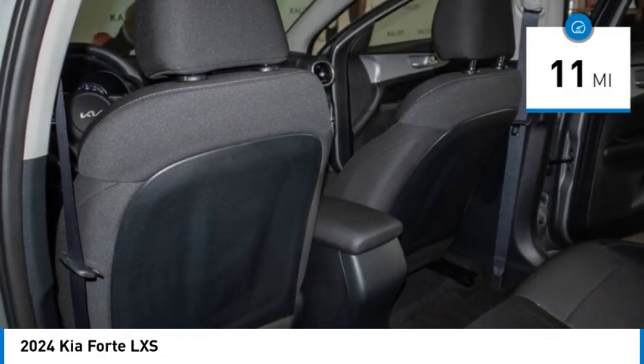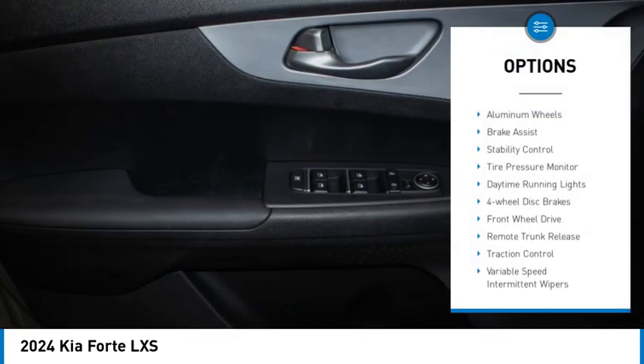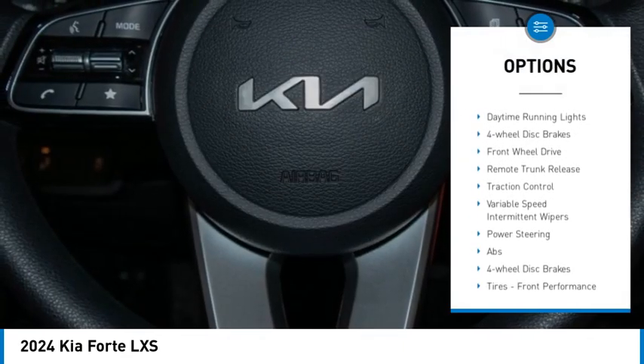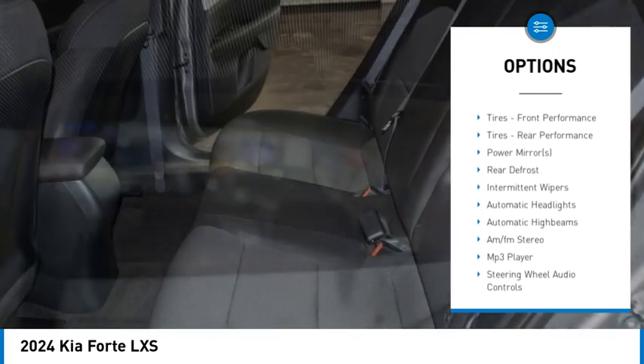This vehicle has less than 100 miles. Here are some of this vehicle's great options: aluminum wheels, brake assist, stability control, tire pressure monitor, daytime running lights, and four-wheel disc brakes.